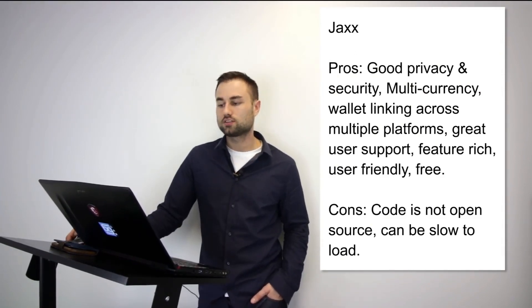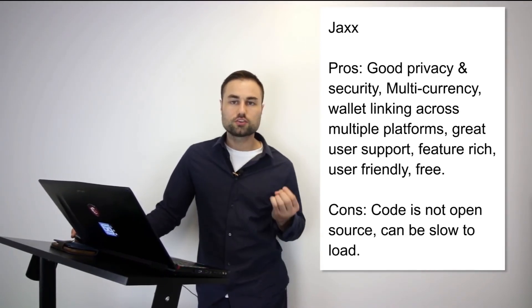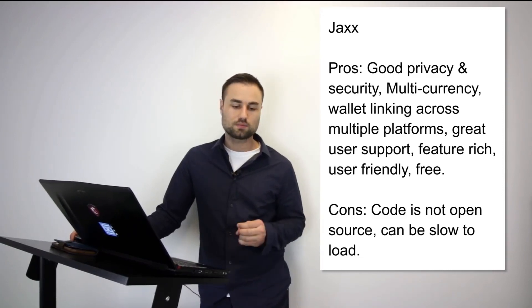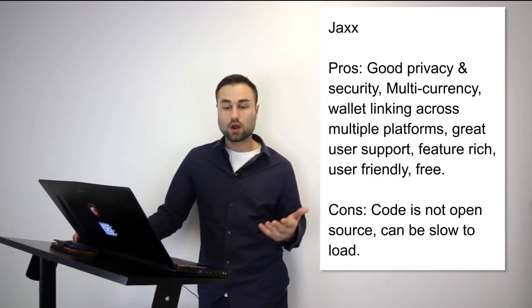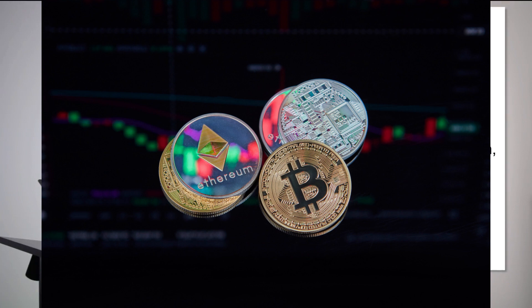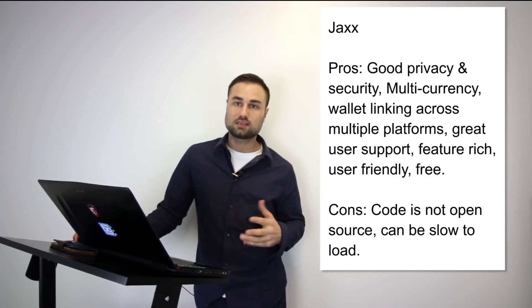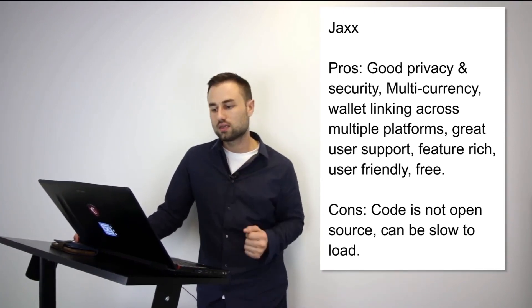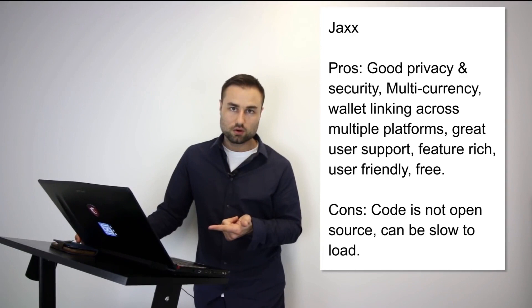Next is Jaxx — another mobile wallet. What's great about Jaxx is it supports multiple currencies: Ether, Ether Classic, Dash, Litecoin, Bitcoin, and many more. It has one of the best UX designs — very intuitive, so when you log in you immediately know what's going on. Pros: good privacy and security, multi-currency, syncs across multiple platforms including desktop and iPad, and user friendly. Cons: it's open source and can be really slow. Jaxx is my go-to multi-currency wallet for day-to-day transactions.